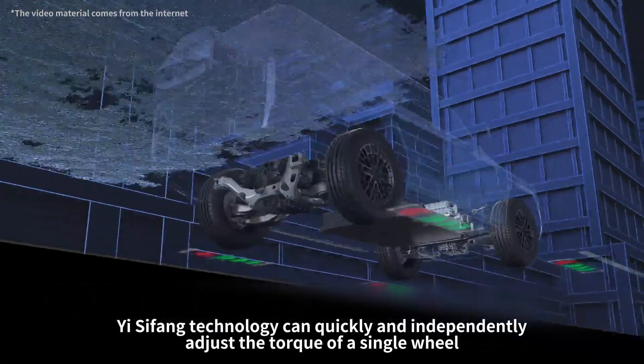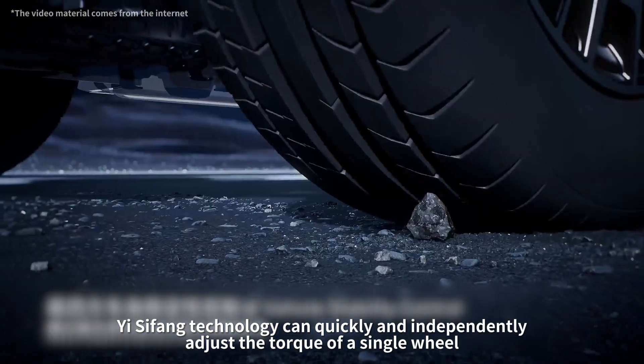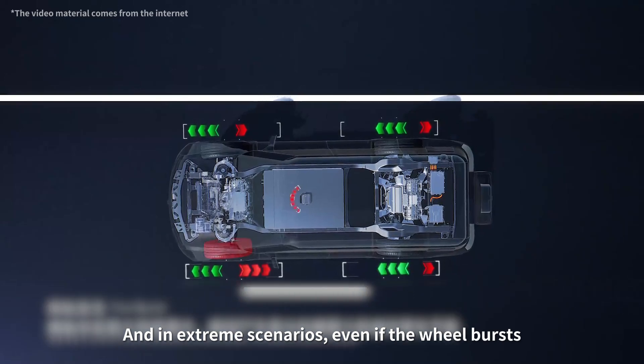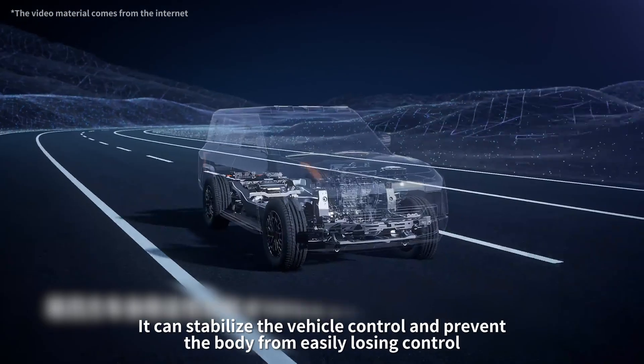The ECFANG technology can quickly and independently adjust the torque of a single wheel. And in extreme scenarios, even if a wheel bursts, it can stabilize the vehicle control and prevent the body from losing control.